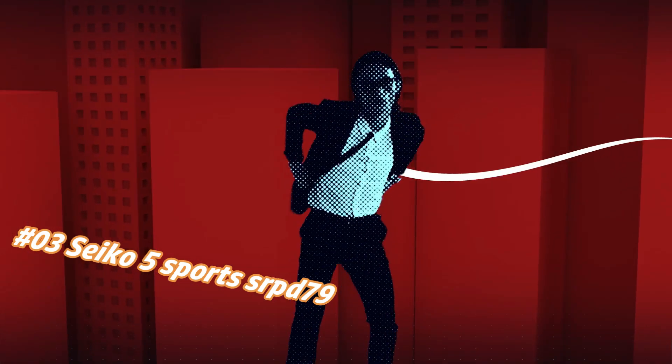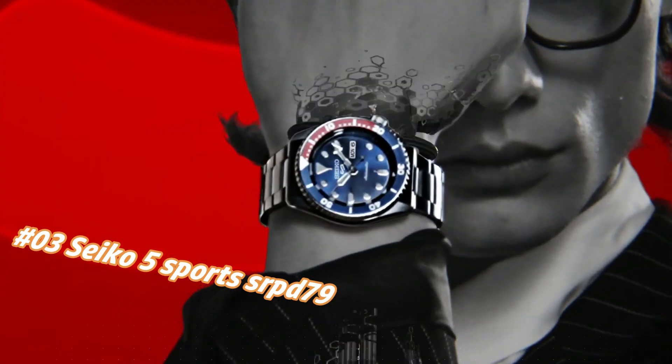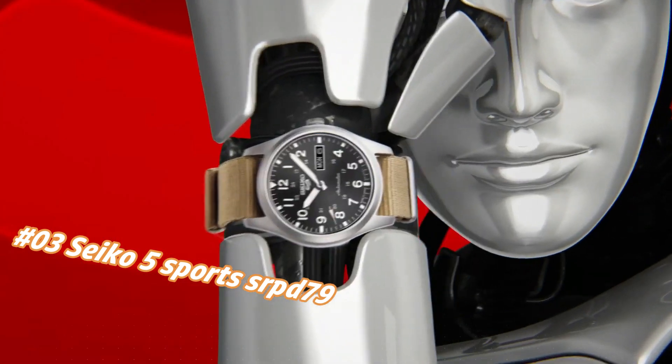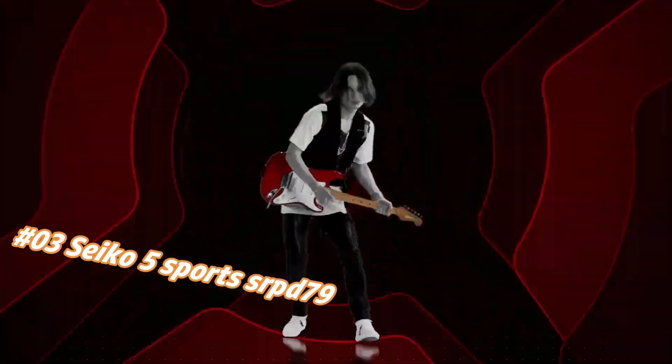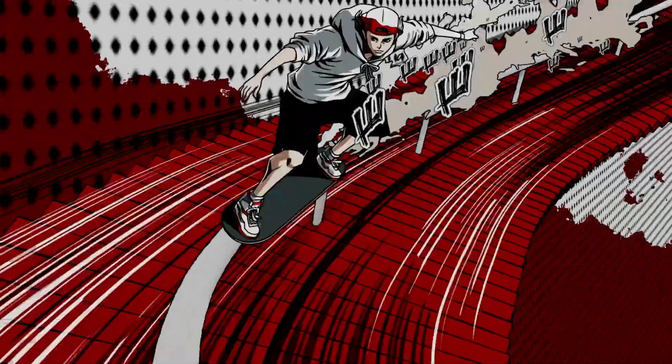Number 3: Seiko 5 Sport SARP79. The current price of this watch in USD is $360, but this price will vary with time. Dial window material: Hardlex. Display type: Analog. Clasp: Buckle dot. Case material: Stainless steel with hard coating. Case diameter: 42.5mm.